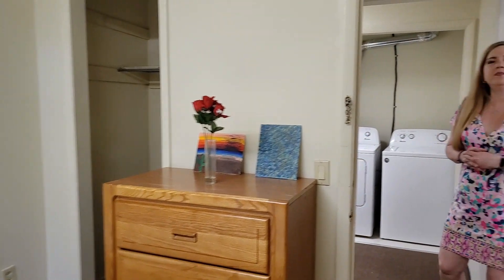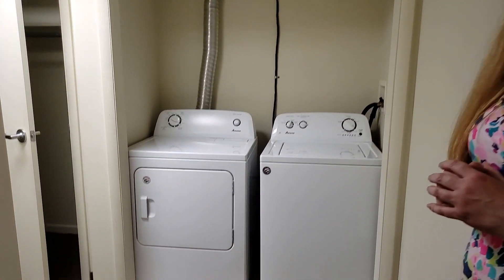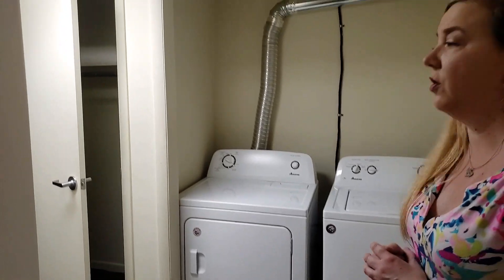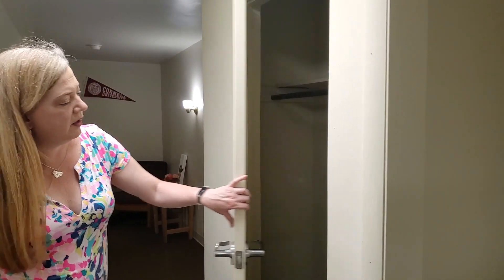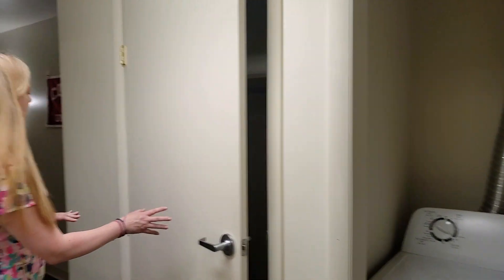Here's bedroom one. Let's go down the hallway. You can stop by and see the washer and dryer that come in this apartment — this is a nice feature to have in your own apartment. We also have a closet over here. We've got so much great storage space in this unit. This is a really large apartment.